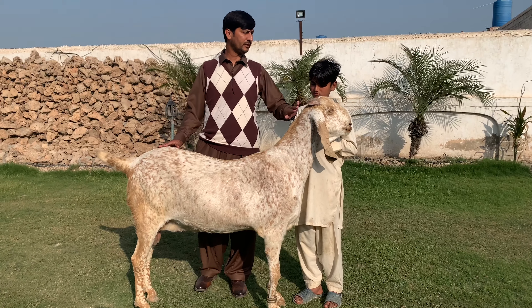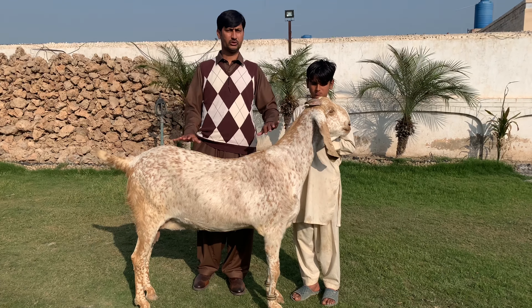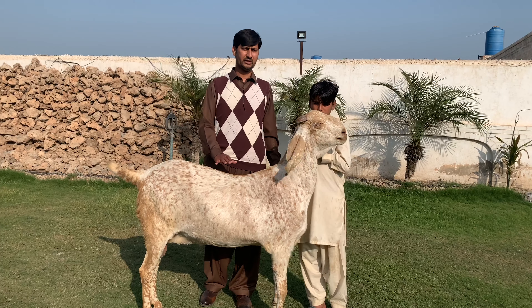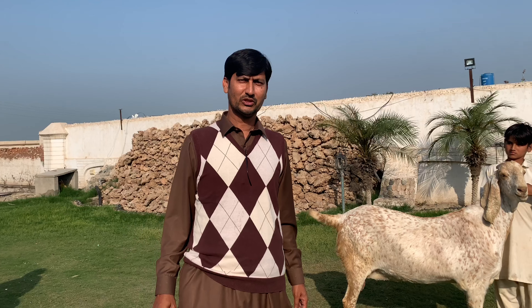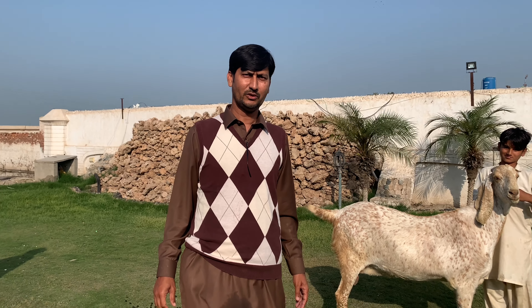Alhamdulillah, this is good. If you look at age, this is the age show. If your diet is good, then the animal is good. Please subscribe to Ali Goat Farm.